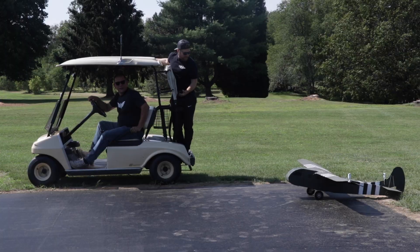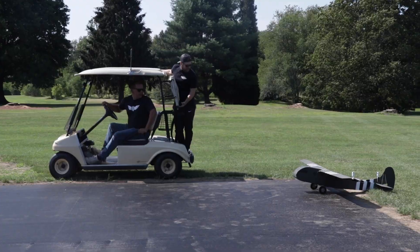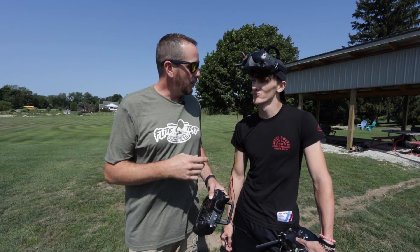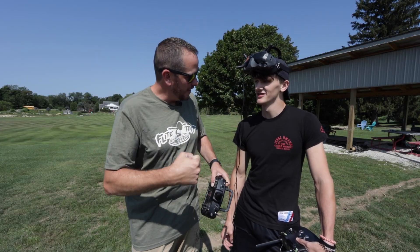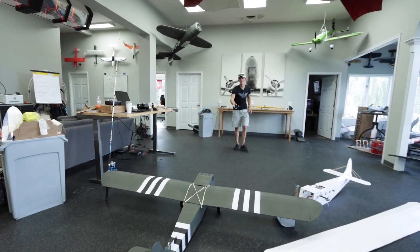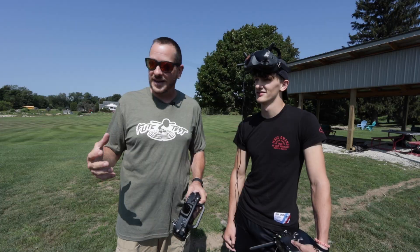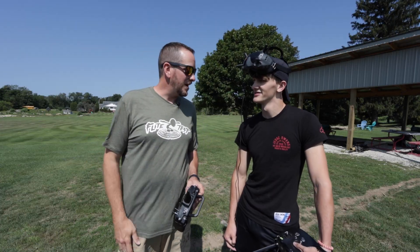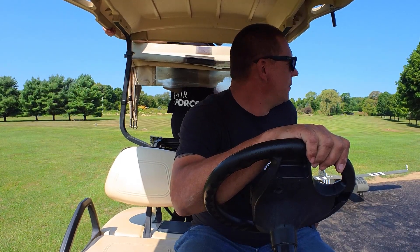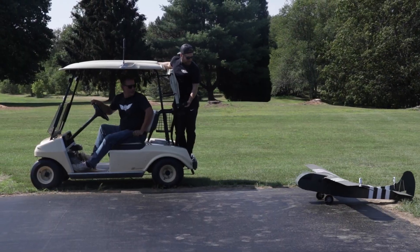Stefan and David are on the golf cart simulating the C47. We played around with the tension, running up and down the runway to find the setting that pulls the plane the least but still gets it up to speed. They're going to race to maximum speed, and hopefully we won't crash it. We see how the drag system works — ready, in three, two, one, go.